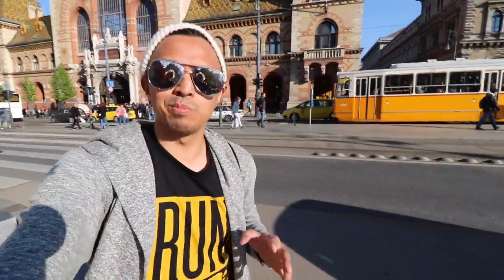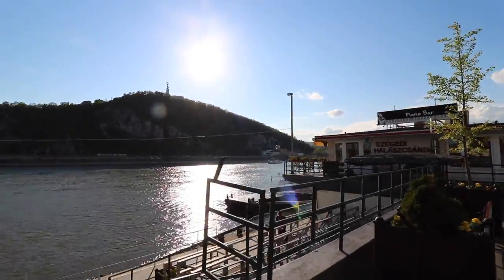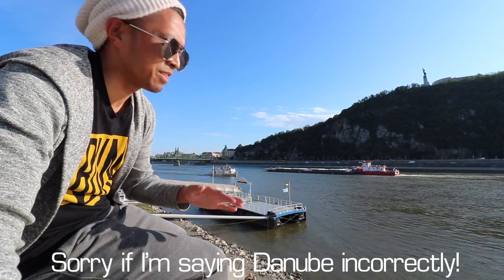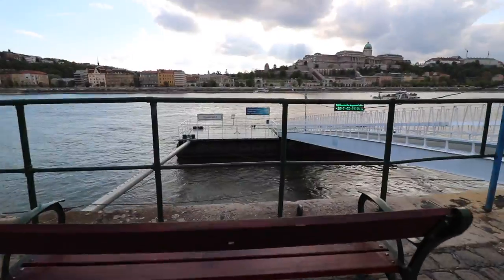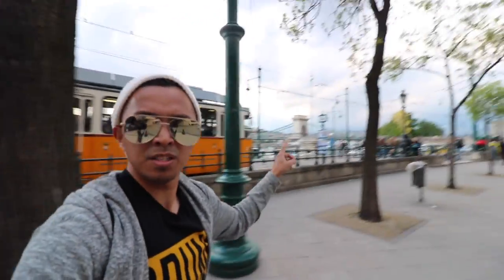It has turned to like the most beautiful day to tour Budapest, so we're gonna walk to the Buda Castle and check out some of the stuff over there. We are here by the Danube River, chilling out, checking out the scenery with the statue right up there and the bridge.